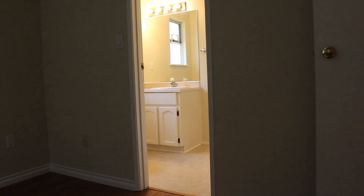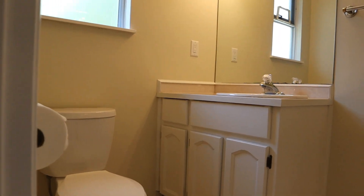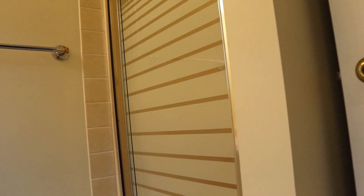And that brings us to the ensuite, which is a three-piece with a shower — a single-size walk-in shower.